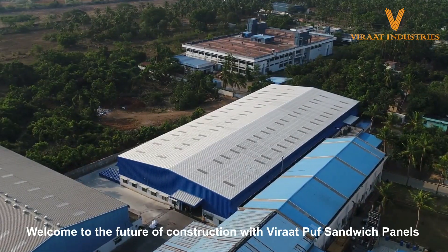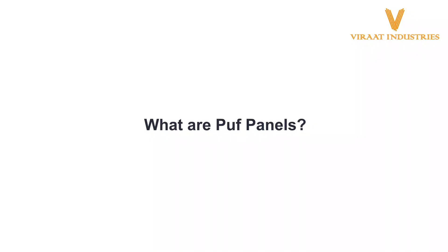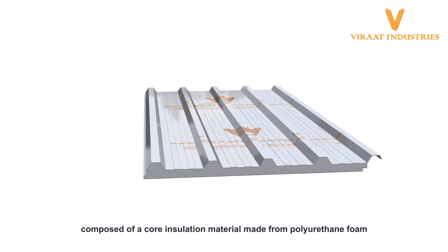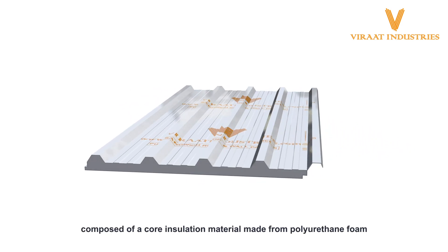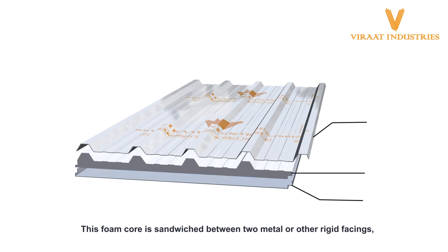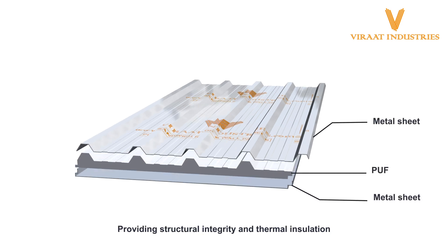Welcome to the future of construction with Bharat Puff Sandwich Panels. A puff panel is a type of sandwich panel composed of a core insulation material made from polyurethane foam. This foam core is sandwiched between two metal or other rigid facings, providing structural integrity and thermal insulation.